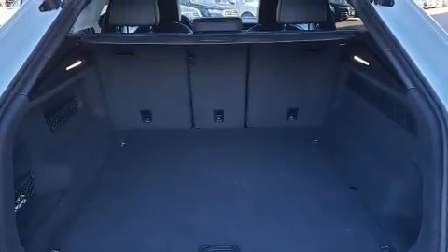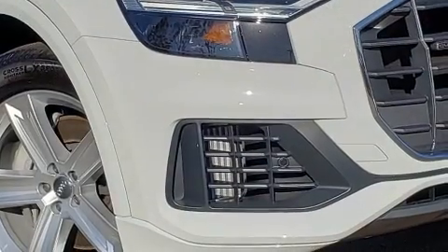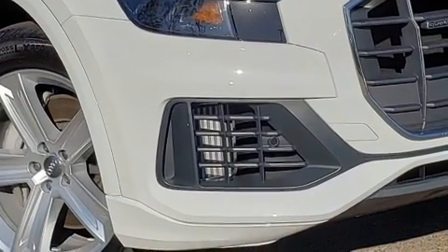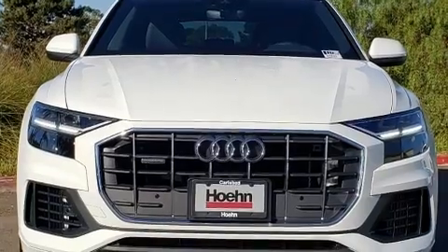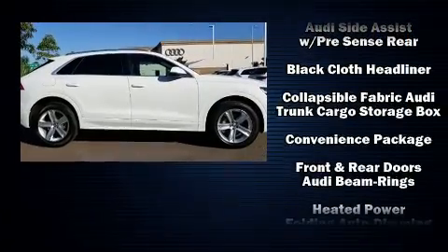Audi also prioritized safety and security by including dual front impact airbags, head curtain airbags, traction control, brake assist, a panic alarm, an emergency communication system, and four-wheel disc brakes with ABS.